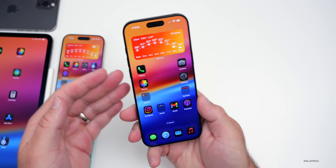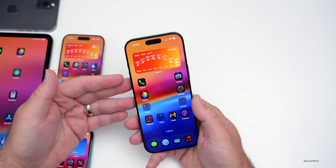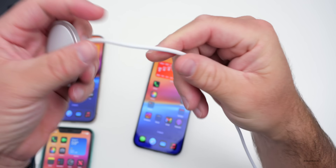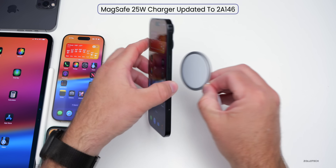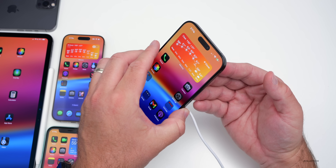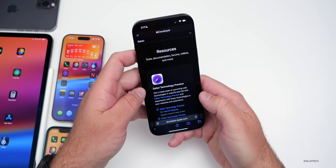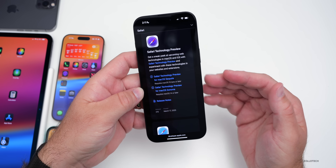This week Apple stopped signing iOS 18.3.1, meaning you can only downgrade to iOS 18.3.2. There was also an update to the MagSafe 25-watt charger — identifiable by its braided cable — updated to firmware version 2a146, which updates automatically on its own. Apple also released Safari Technology Preview version 215 this week, which works on macOS Sequoia and macOS Sonoma.